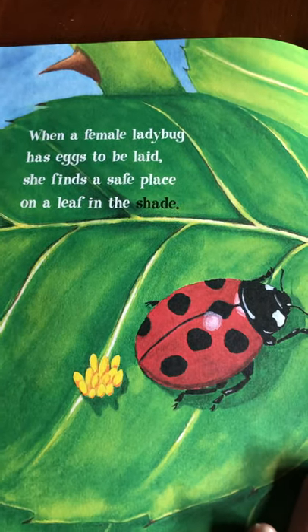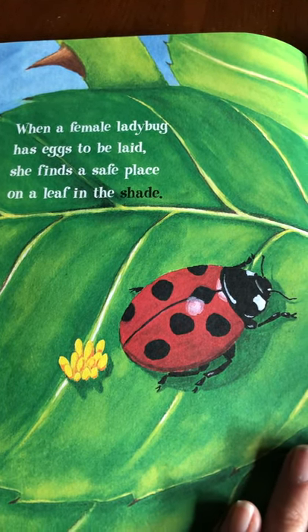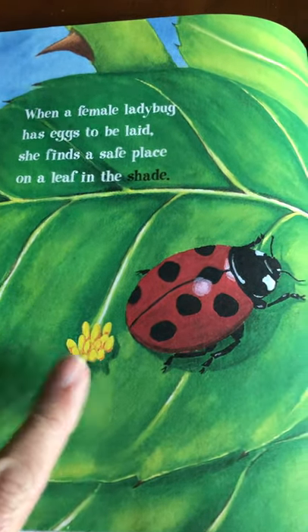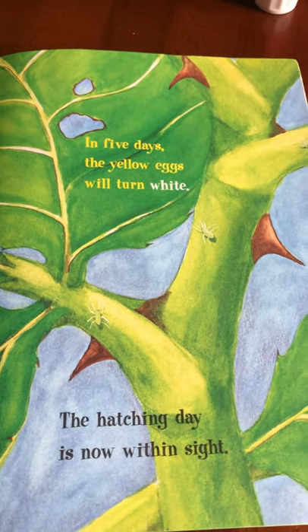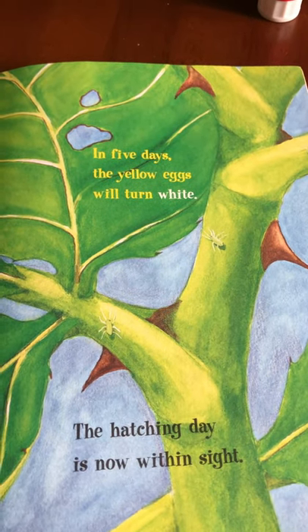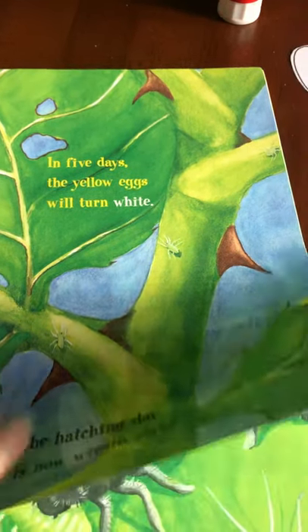When a female ladybug has eggs to be laid, she finds a safe place on a leaf in the shade. See the eggs? In five days the yellow eggs will turn white — the hatching day is now within sight. They've changed colors before they hatch.